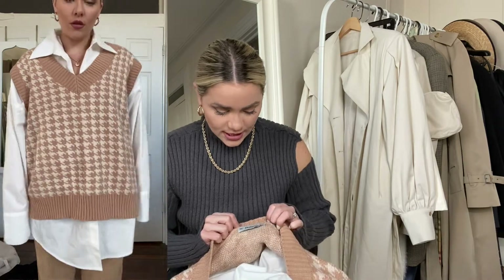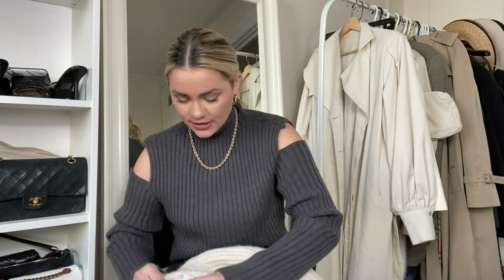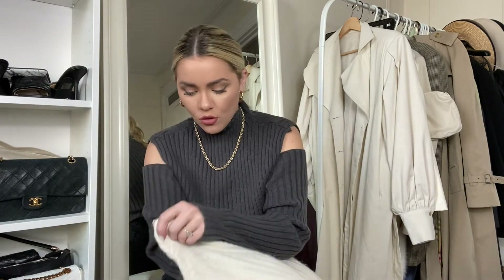For size reference, I got a large because I wanted it oversized — I like all my sweater vests oversized so I can put it on without it hugging me, and it can fit over my button-down tops. That's the first thing I got in.